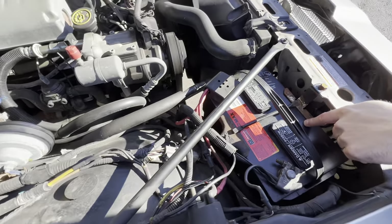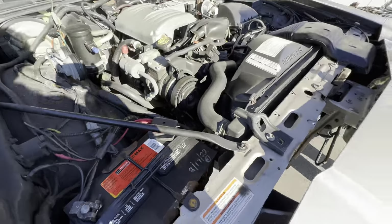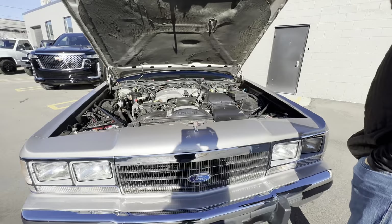It's got a brand new Motorcraft battery in it. Other than that, it's been well maintained and looked after. Let's go for a ride.